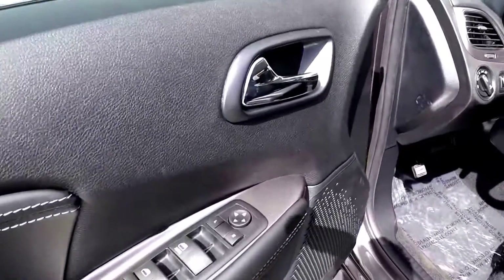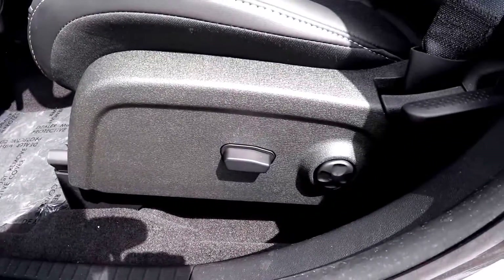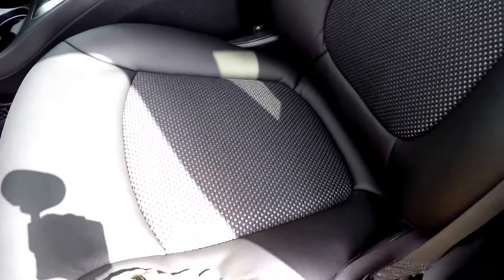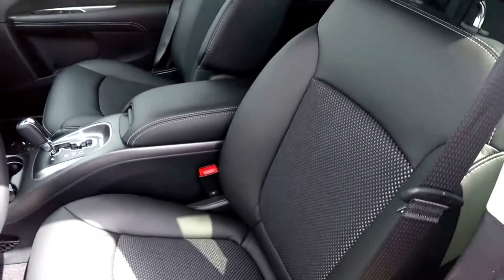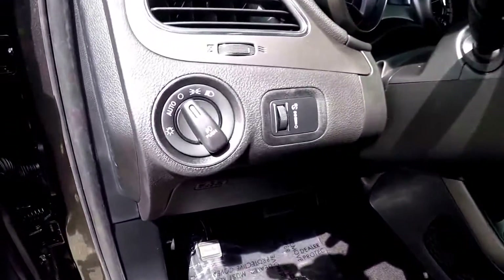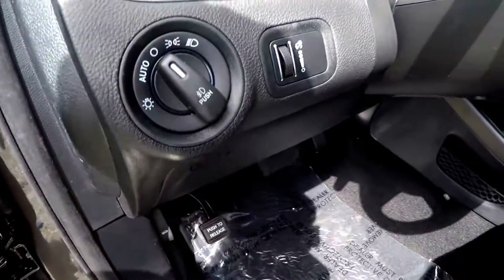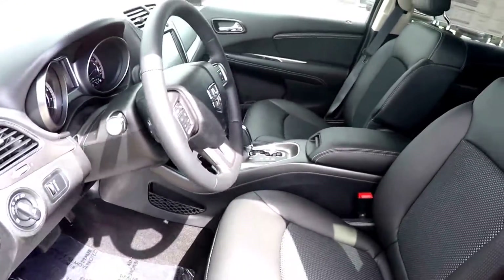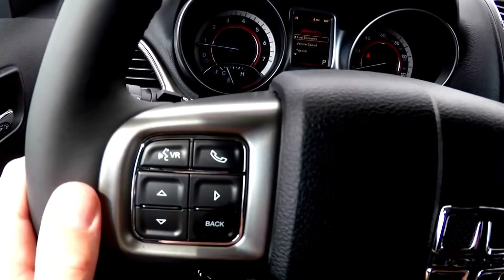Inside we have power heated mirrors, windows, and door locks, also a six-way power driver's seat with four-way adjustable lumbar support and manual seat back adjust. You can see the sport cloth and leather with silver accent stitching, automatic headlamps, fog lamps, driver's side knee airbag, and a leather-wrapped tilt and telescoping steering wheel with audio controls.